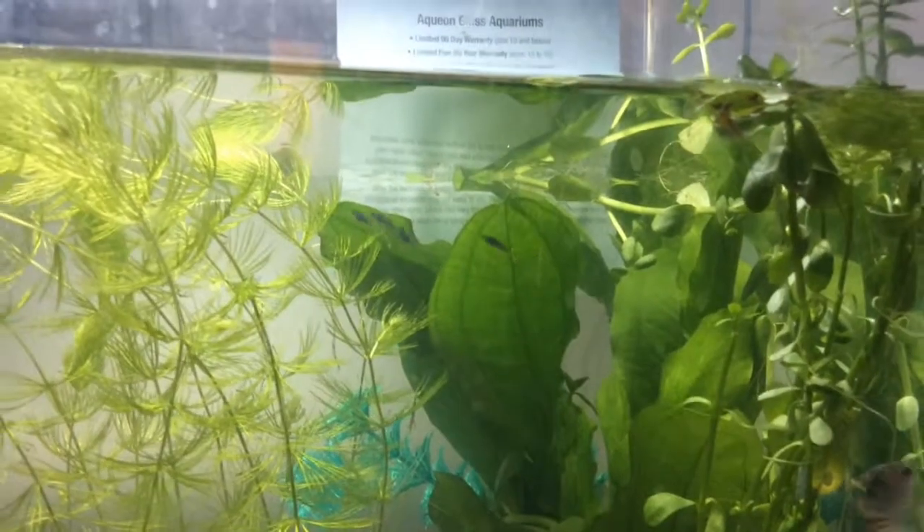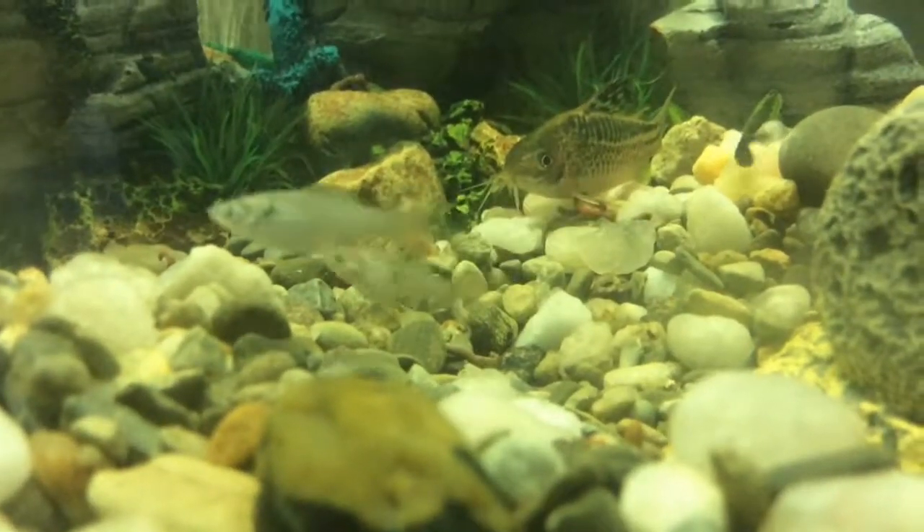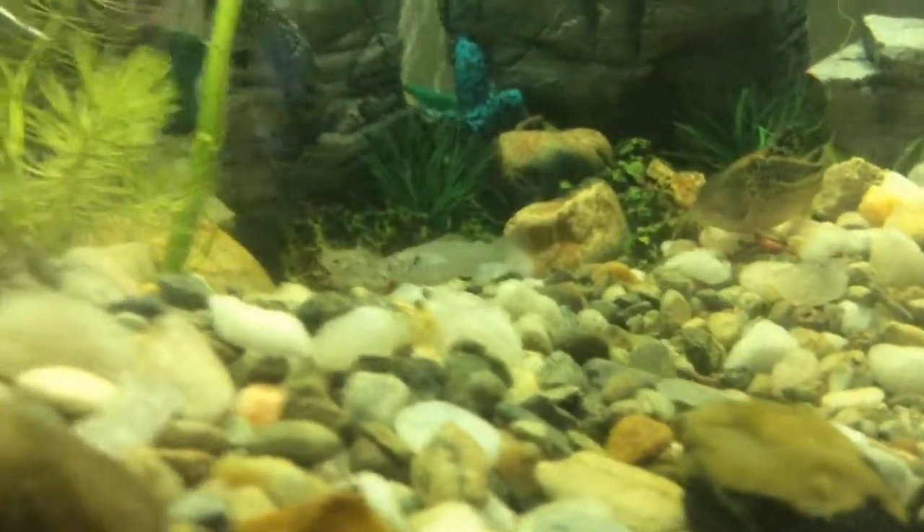Here you can see a video I took just a month ago of the babies. They were much darker then, and now they're just like a perfect mix of their parents — they're silver with little spots, just like their mom.